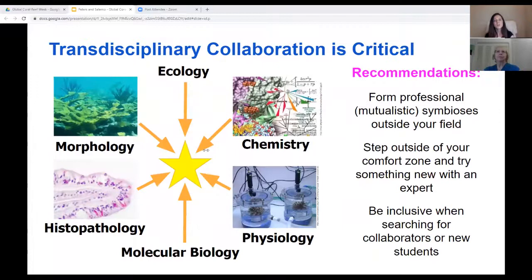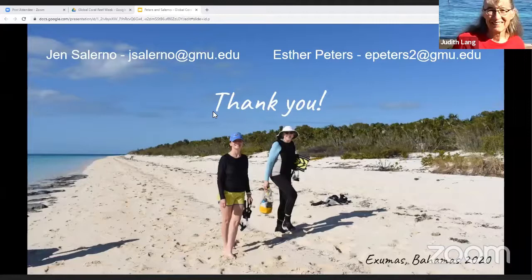With that, we'd like to end by reiterating that transdisciplinary collaboration is critical. Because of the complexity of diseases in corals as well as other organisms, it's important to develop collaborations or mutualistic symbioses with other experts. Applying multiple techniques in field surveys and controlled laboratory experiments is essential to understanding the etiologies and pathogenesis. No one person can undertake everything, and there's a niche for everyone in coral disease investigations. Thank you for your time.